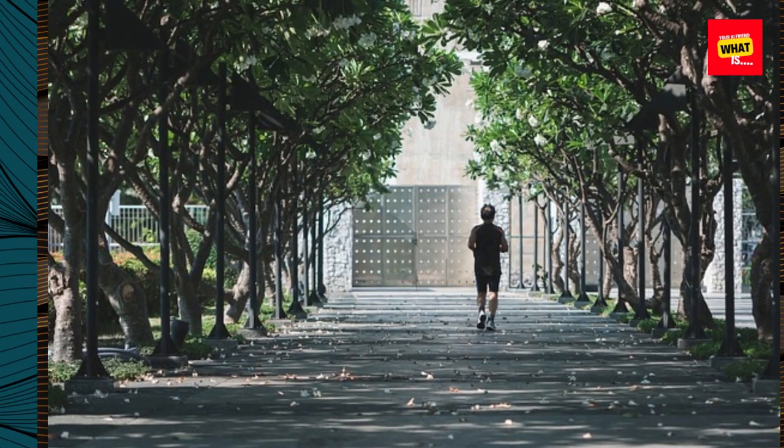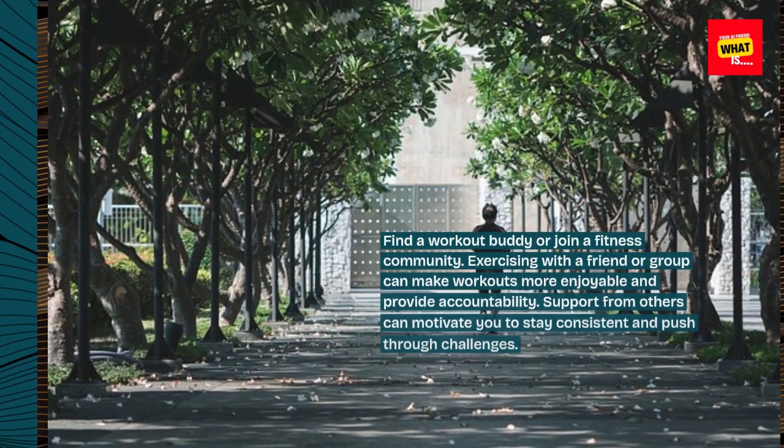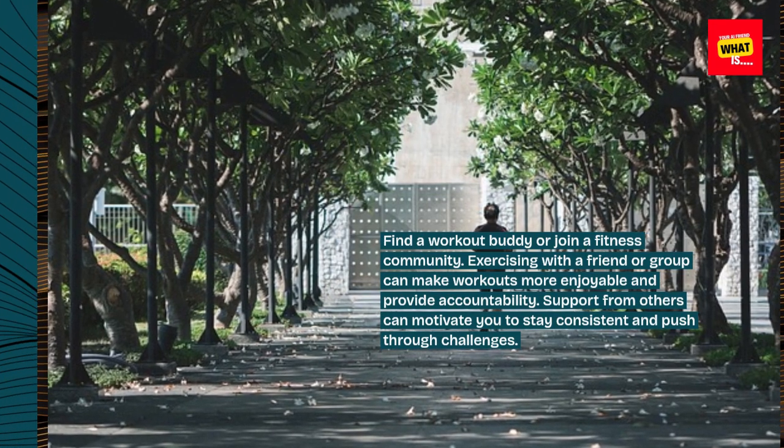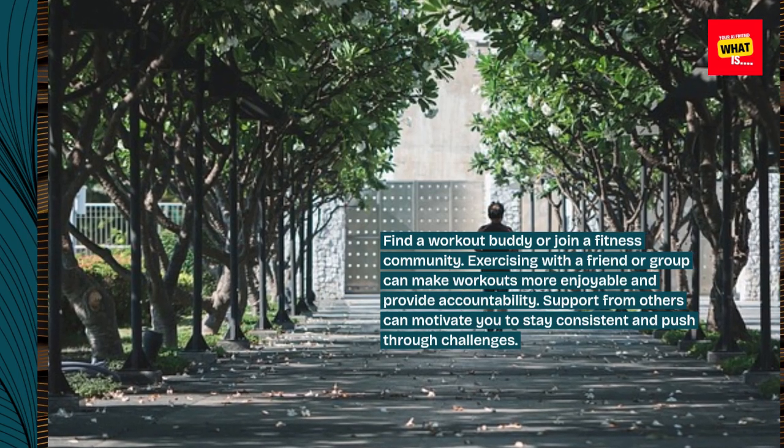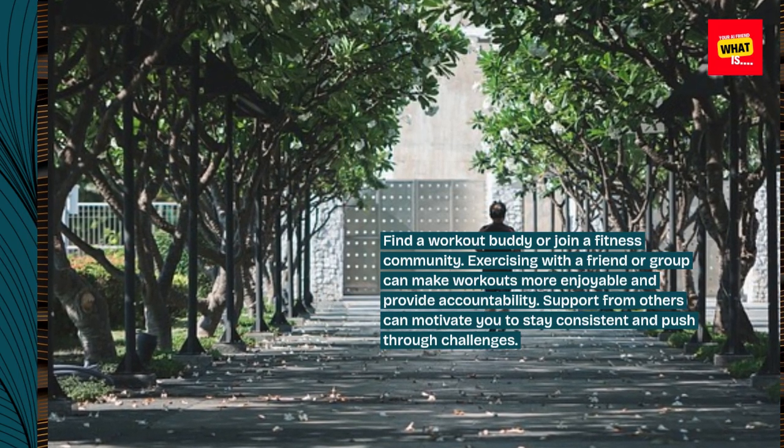Find a workout buddy or join a fitness community. Exercising with a friend or group can make workouts more enjoyable and provide accountability. Support from others can motivate you to stay consistent and push through challenges.